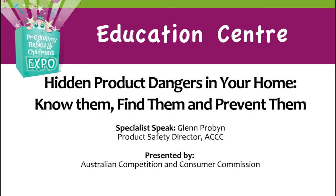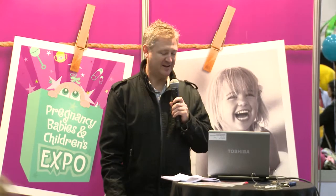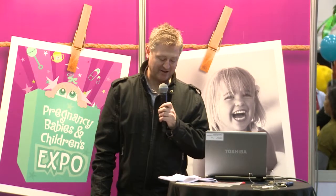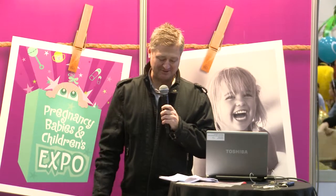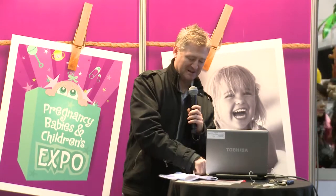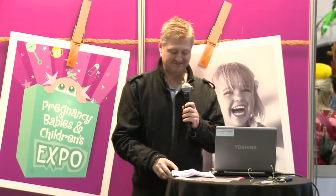Thanks everybody, thanks for coming today. We've got a presentation today on hidden product dangers in the home and some of the topics are a bit confronting, so I apologise in advance for anything you may take away that is a bit nasty.